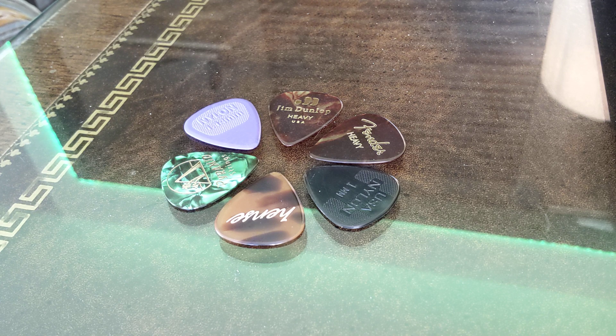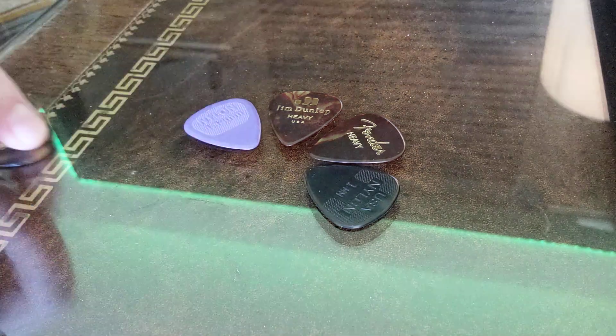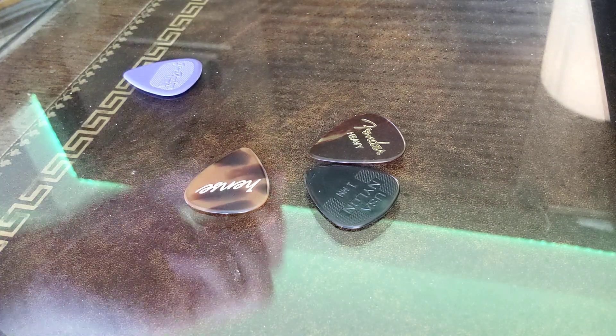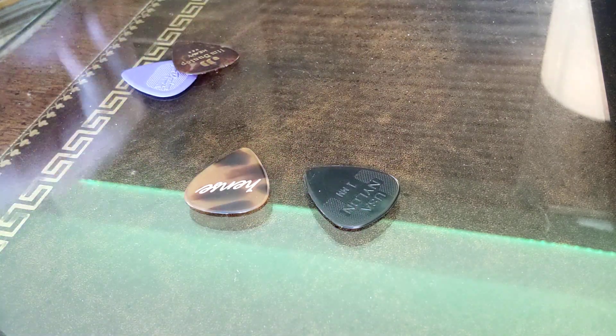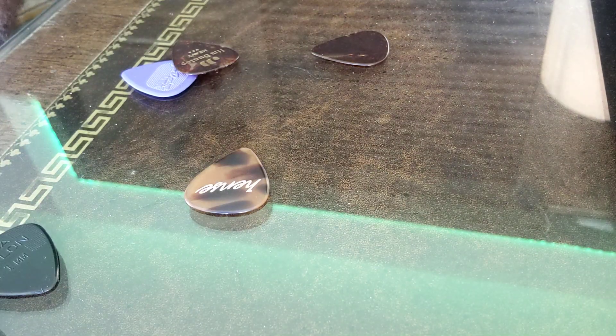I recently added in the Fender heavy, and then I just bought the Jim Dunlop tortoise pyramid and the Hints. I look forward to seeing those more in action. Which one do you like?